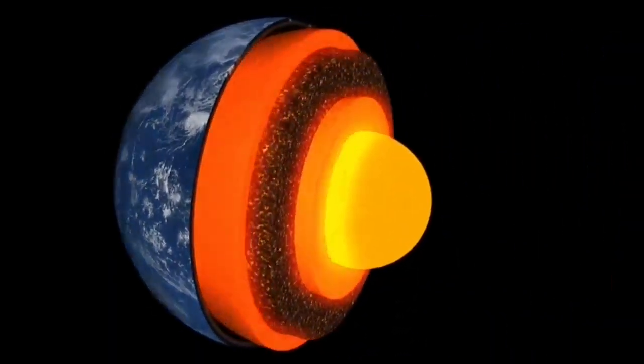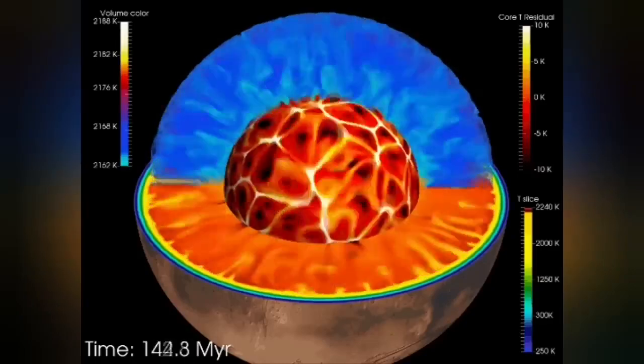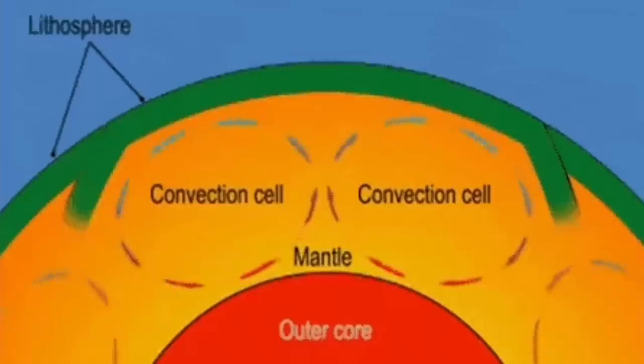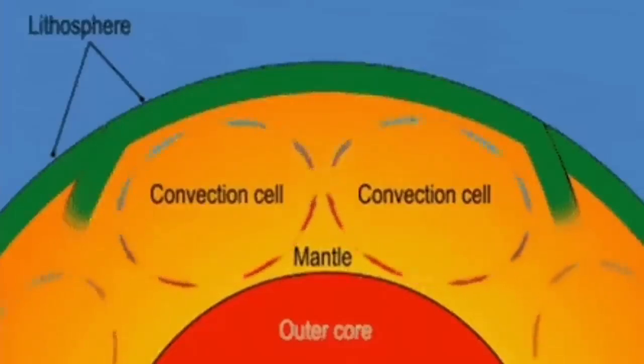It has an outer shell of mantle, and that mantle has convection because it is hot. The material rises from its surface, and this convection cell can split the crust forming on top of it and form ridges.